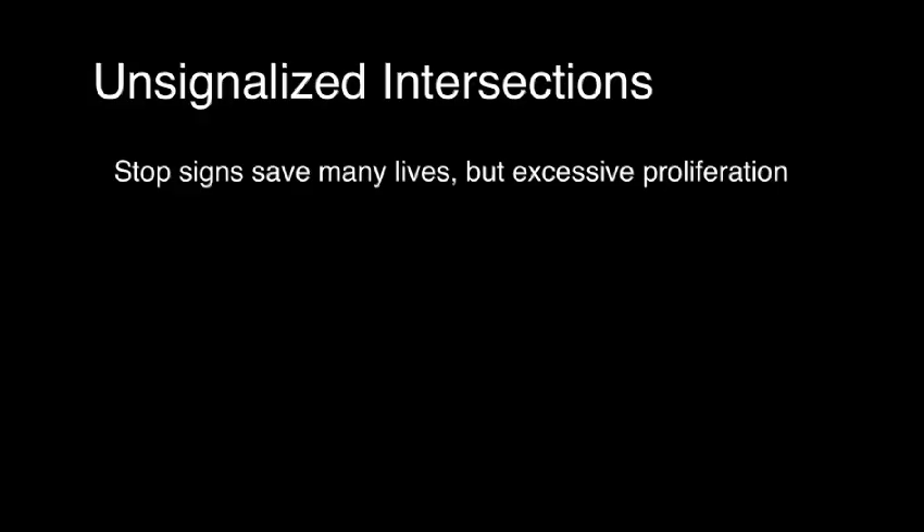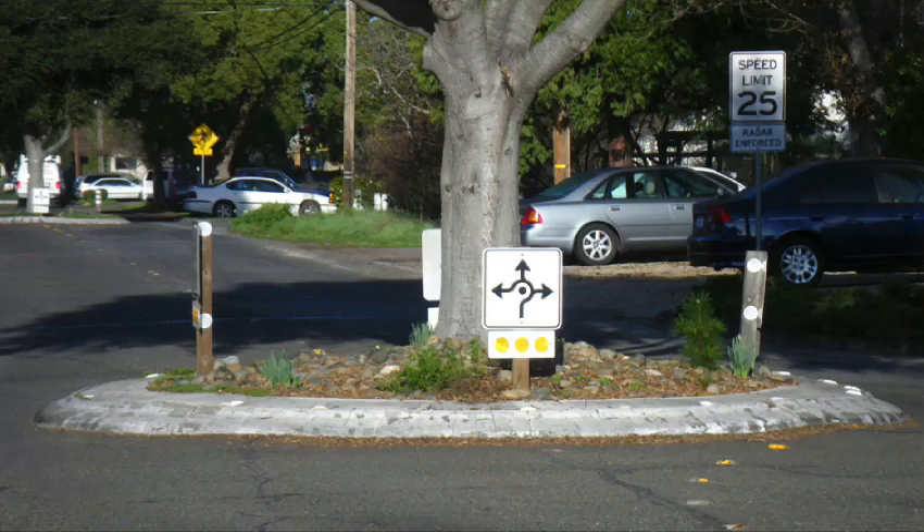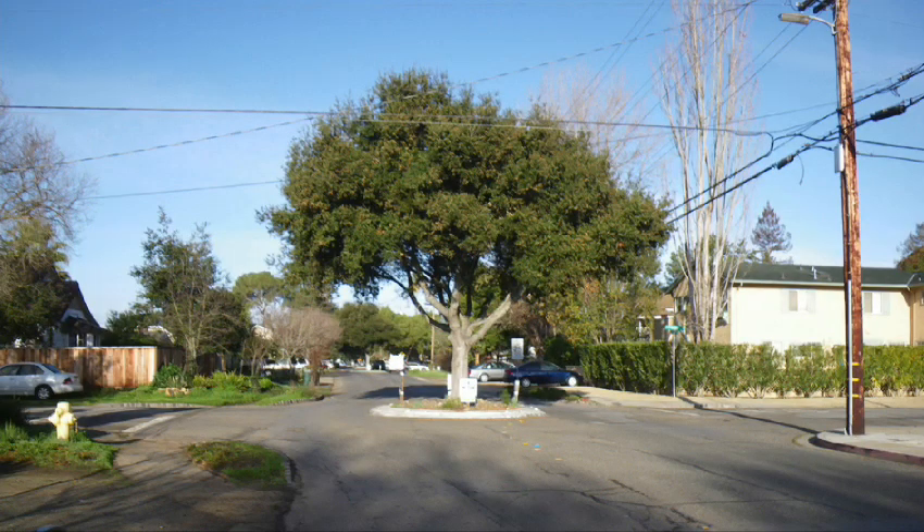Unsignalized intersections — meaning stop signs — save many lives, but there's an excessive proliferation of them. Small roundabouts are starting to appear; this is one in my neighborhood, and they are much better. They're better than traffic lights, better than four-way stop signs. They're expensive to install, but they're more expensive not to, so we should look at that.